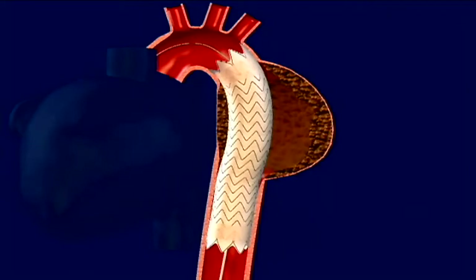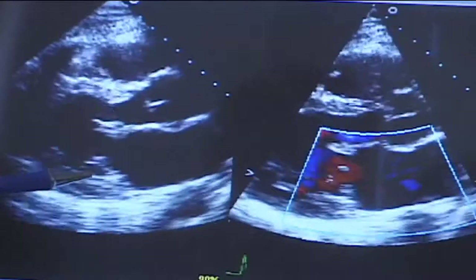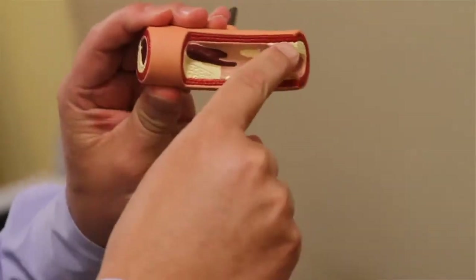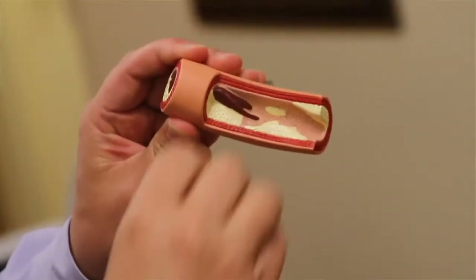With a traditional angioplasty, the risk of a blockage recurring at the same site could be as high as 30 to 40 percent. Using a stent bettered the odds. With a stent to keep the blockage open and the plaque propped out of the way, the chance of blockage coming back is reduced to somewhere in the range of 10 to 15 percent with older stents.